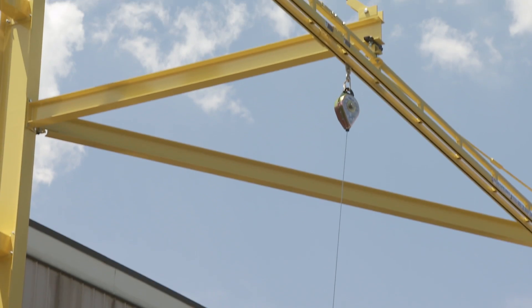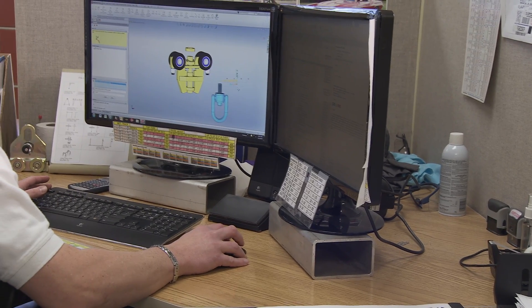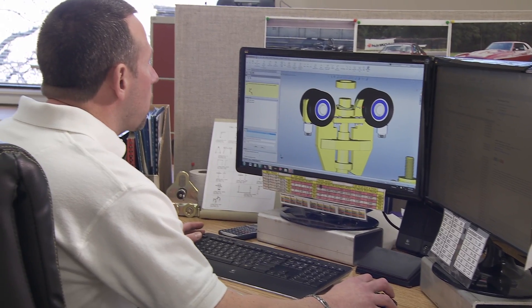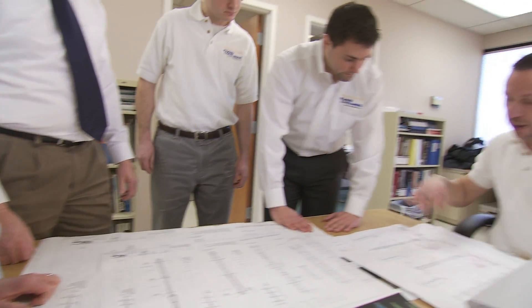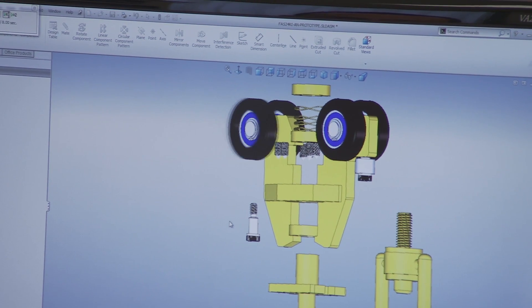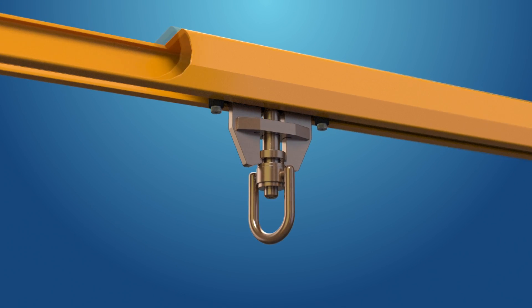The worker simply steps up and rescues himself after the fall. Until now, few advances have been made in preventing suspension trauma. Rigid Lifelines' fall protection engineers change that with the Anchor Trolley, our newest innovation in rolling trolley technology.